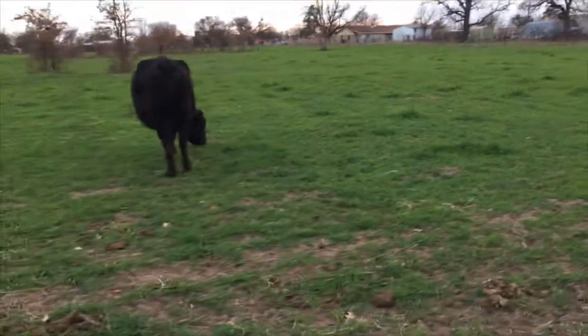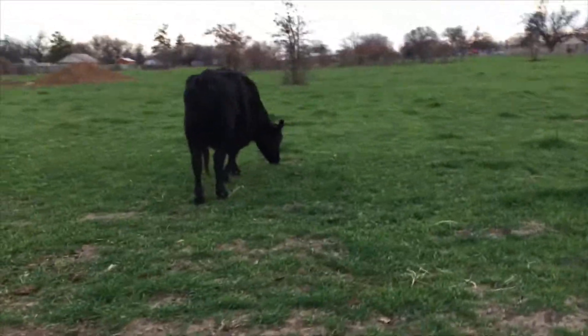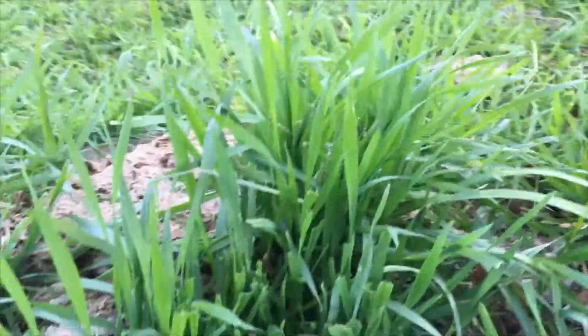We've got a cow demonstrating the wheat for us. It's kind of patchy but it used to be a lot shorter, so it's grown quite a bit. Something like right here — nice, right there.